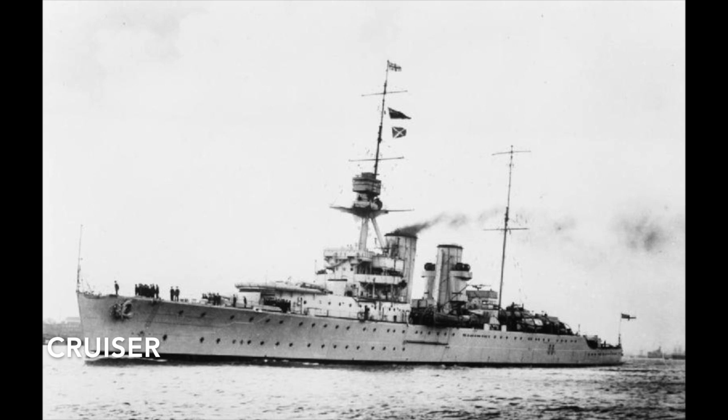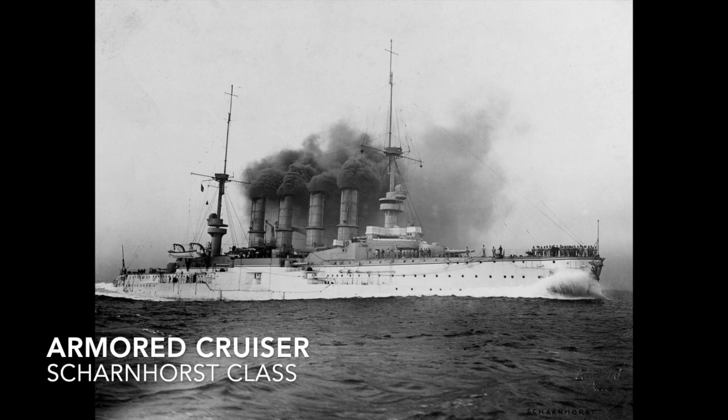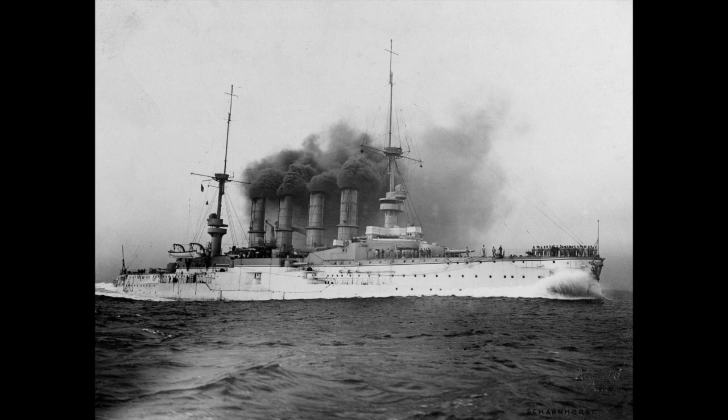Cruiser is another really blanket term — usually a medium to large ship in the World War period, and in the modern era typically the largest ship outside the aircraft carrier. There are many variants. First is the Armored Cruiser, designed to operate as long-range independent warships capable of defeating anything apart from a battleship of the era and fast enough to outrun any battleship — a proto-battlecruiser.